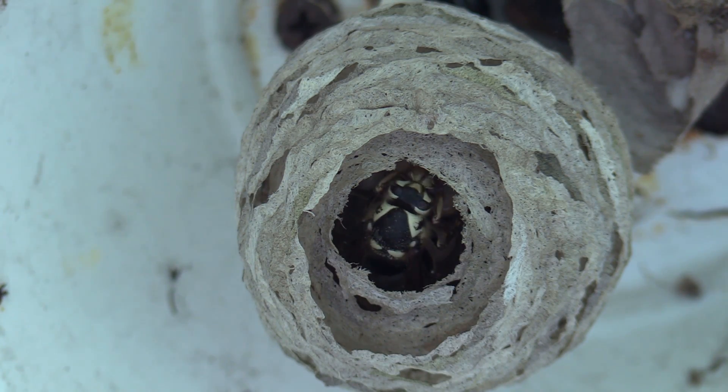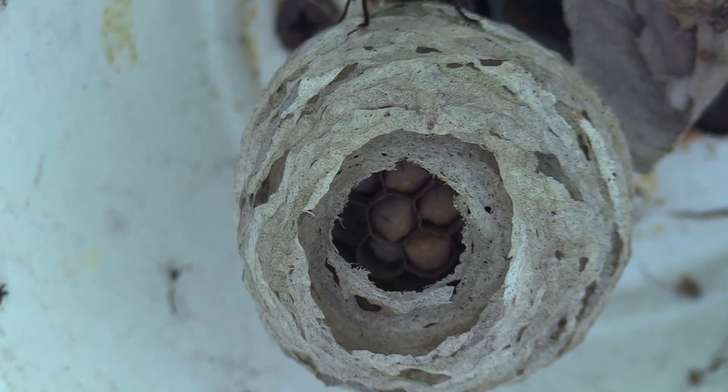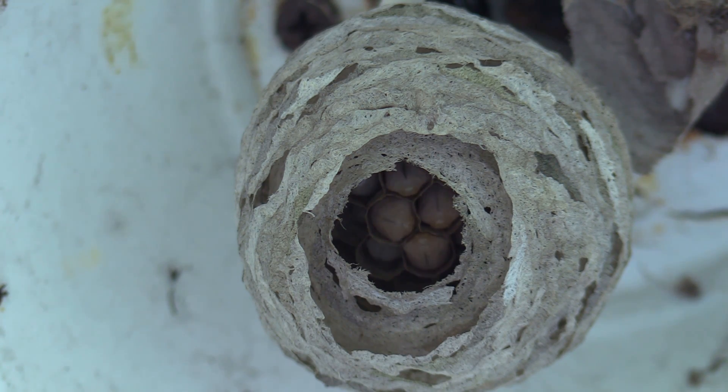It did take a little bit longer for this inner ring of nest to get fully constructed. Right now currently it's pretty much done — it's reattached to the inner cone — and she's ready for these girls to start hatching and start building this nest a lot bigger.